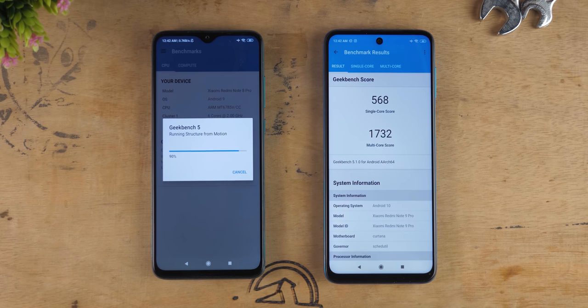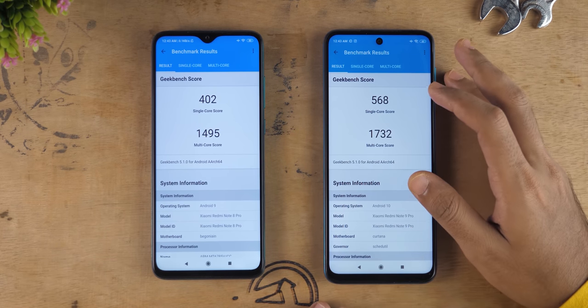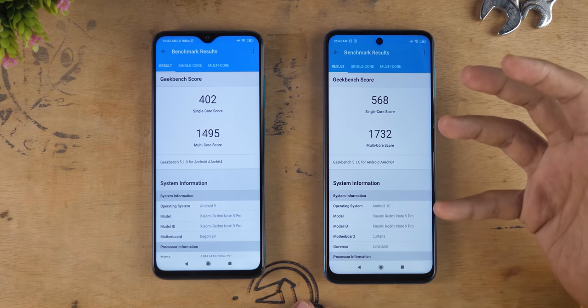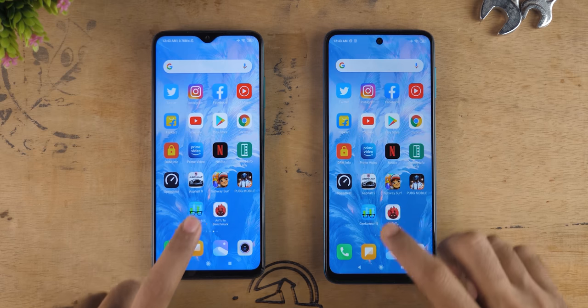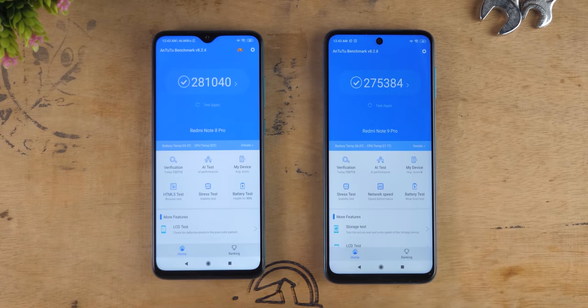When it comes to the gaming round, both devices were very close to each other. Geekbench scores are always better on Snapdragon 700 series processors, so the 720G scores much better compared to the G90T processor. Let's try the Antutu benchmark app to see whether G90T will be able to beat the 720G processor.